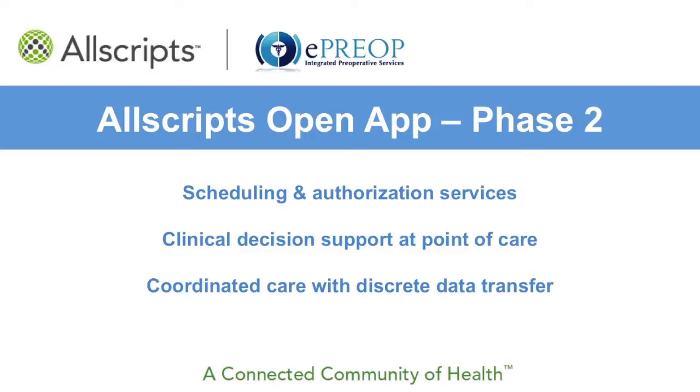We both share the Allscripts vision of open applications, and this has enabled us to connect the physician Allscripts community health record with hospital-based information systems and perioperative IT platforms. The many benefits you are about to see have impacted administrative workflows, costs, and most importantly, patient care. Thanks for watching.